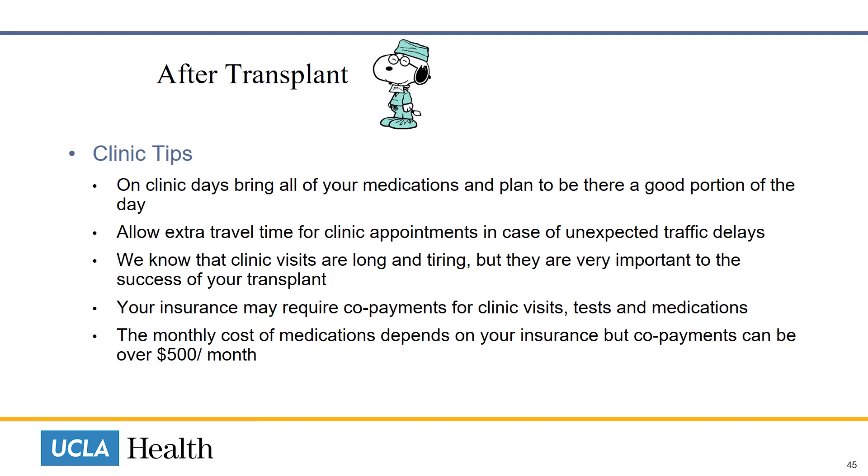Every time you have a liver appointment, plan to be there a good portion of the day, at least until 12 noon. On clinic days, bring all your medications with you for that day, as we do not have any medications or insulin at our clinics. Allow extra time for travel to your clinic appointments in case of unexpected traffic delays. We know that clinic visits are long and tiring, but they are very important to the success of your transplant. Your insurance may require co-payments for clinic visits, tests, and medications. The monthly cost depends on your insurance and your co-pay coverage, and our financial counselors will check on co-pay coverage.